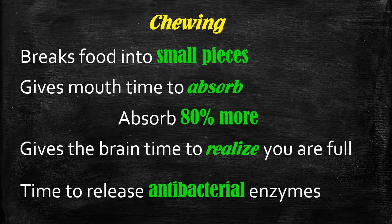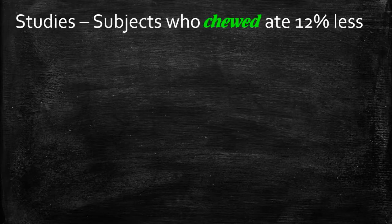Looking back at the studies done at the One Minute Metabolism, subjects who chewed more — 40 times or more — ate 12% less. Between 10 and 14%, so I've taken an average of 12%.